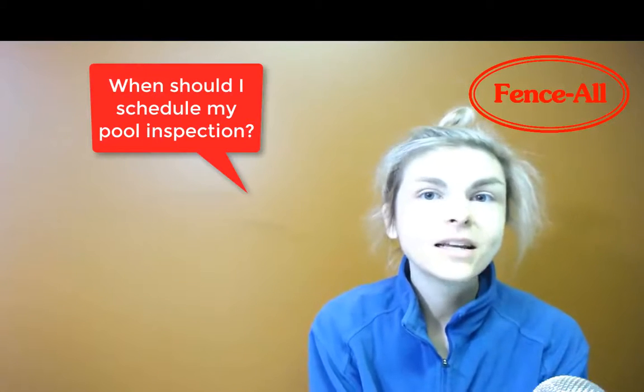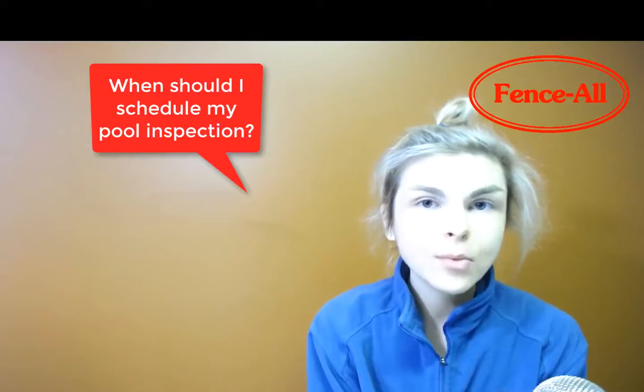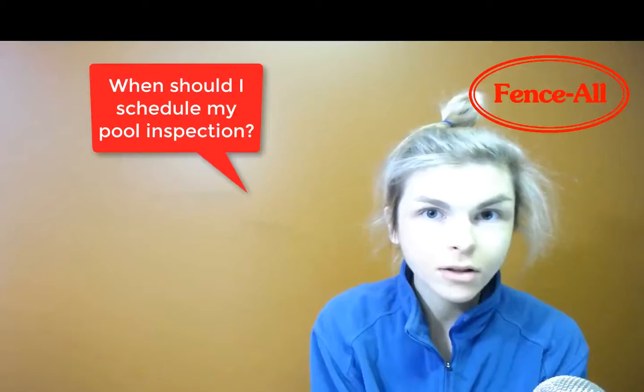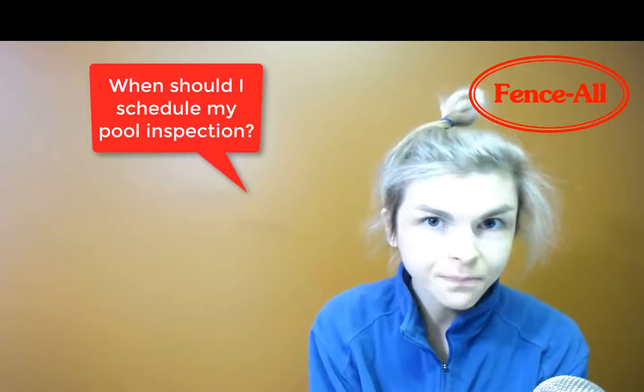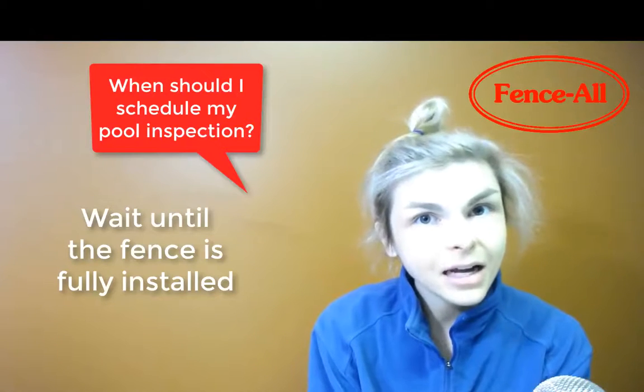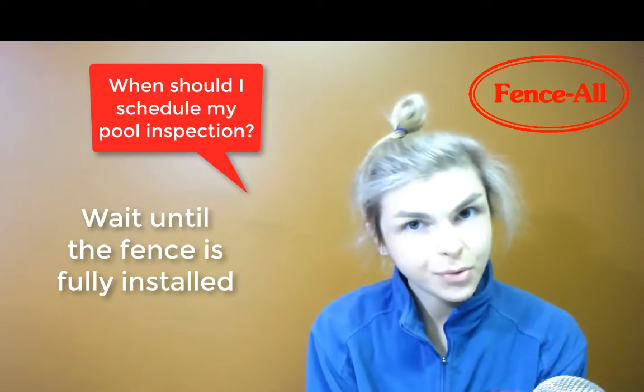So this is once the fence is in — a lot of people who have a swimming pool need to have a pool inspection to make sure that the pool is abiding by all bylaws and the fence as well. My answer is: wait until the fence is completely done and then schedule the pool inspection.